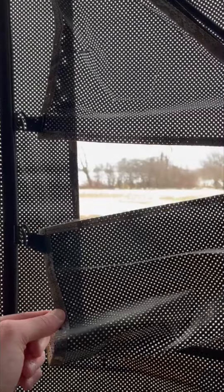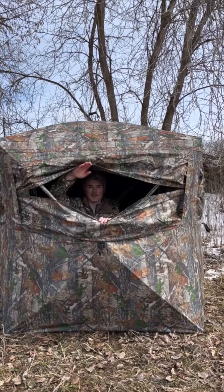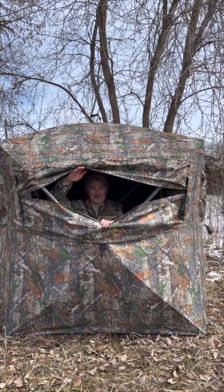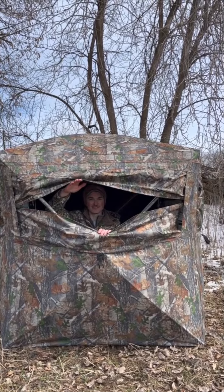This blind also comes equipped with silent sliding windows, allowing you to remain undetected by whichever animal you're pursuing. And although on the inside you can see unobstructed, the animals and whatever you're hunting will not be able to see on the inside.